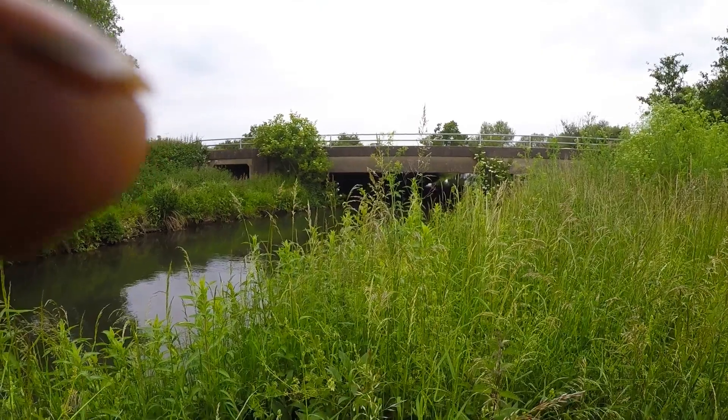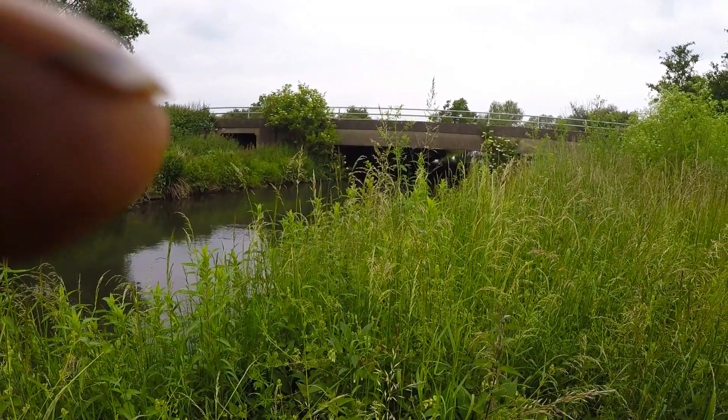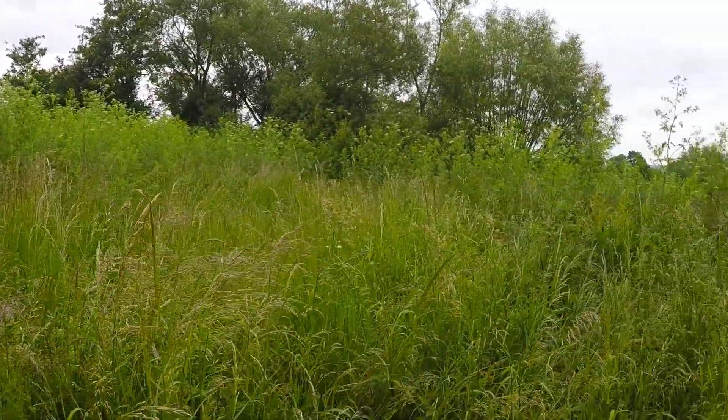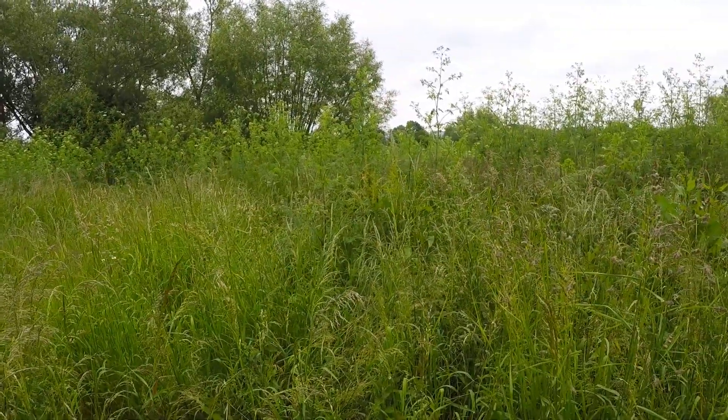This is where the Frome goes under the M5. We're going to go down this way, head north, and find the tunnel.